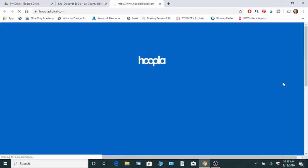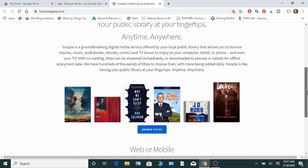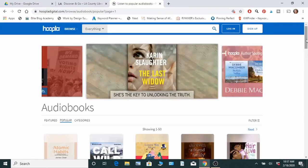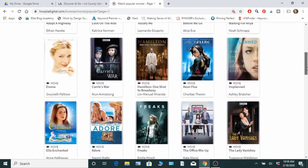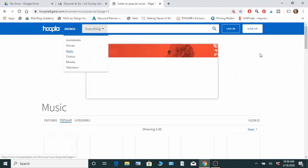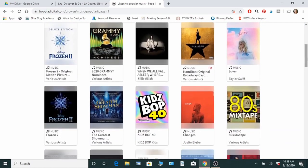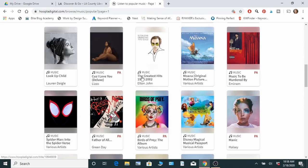To get access to these sites you're going to need your library card number or email and a password — you'll have all this once you sign up for your library card. Hoopla has audiobooks and all kinds of movies, so you can scroll through or search by category. What I also like about Hoopla is they have music albums — a bunch of different genres like Taylor Swift, the Frozen 2 soundtrack, the latest Justin Bieber album, Lizzo, and Elton John.